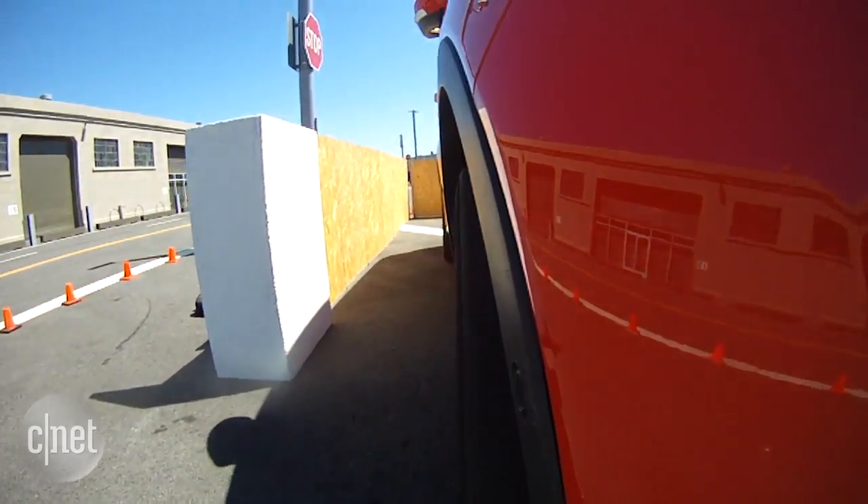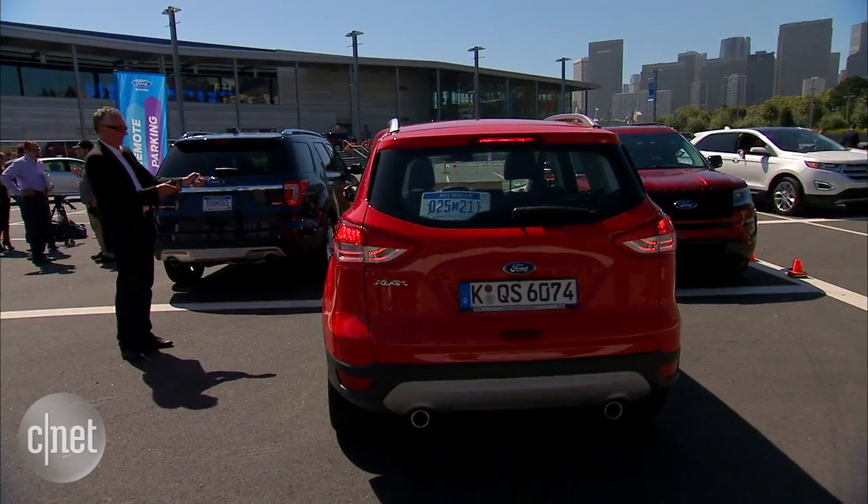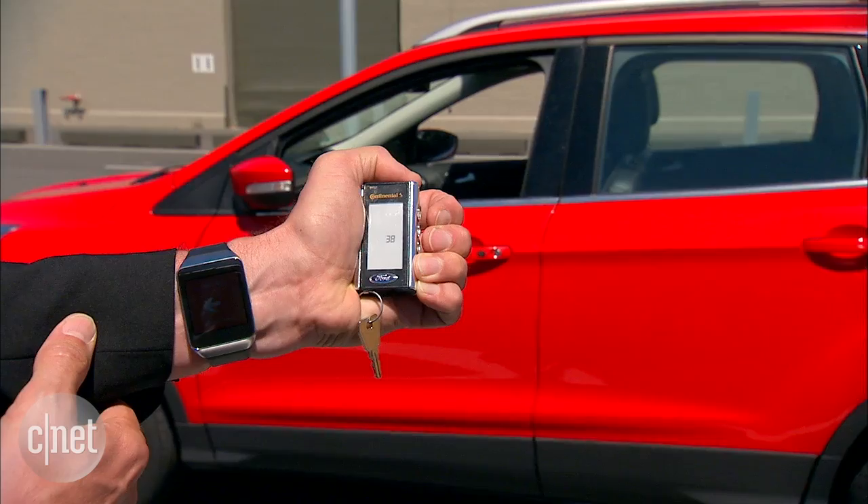Now with this car, you can get out before it goes into the parking space, hold down a switch on a key fob, and the car will put itself in the parking space.